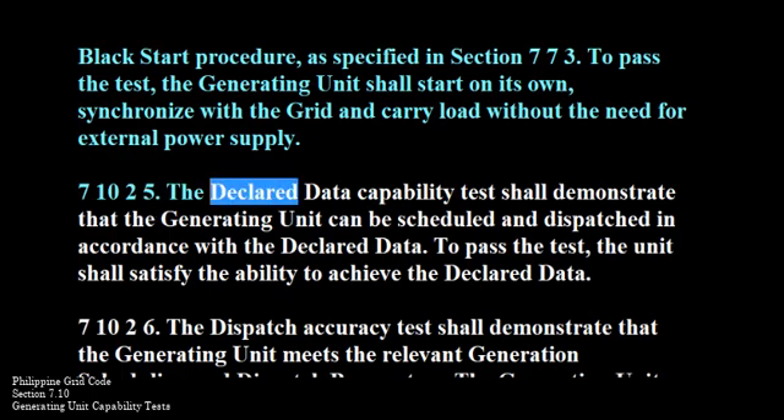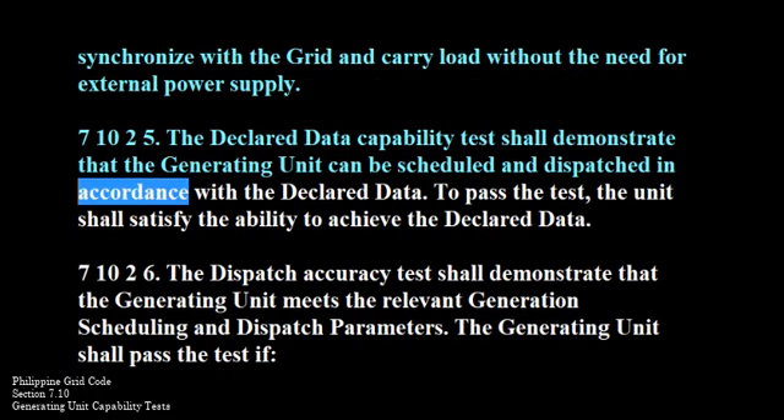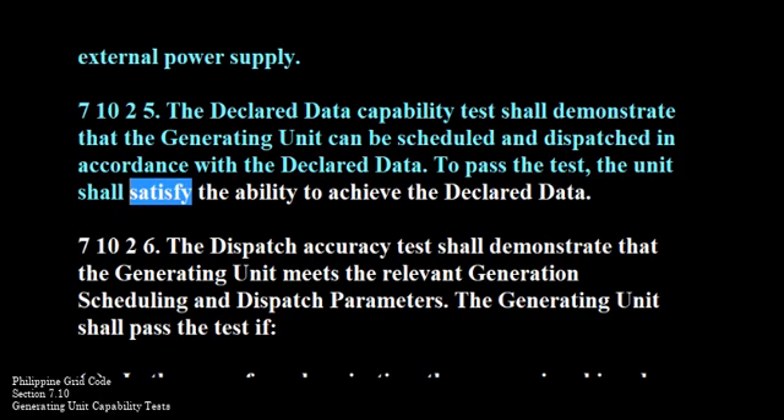710-2-5. The declared data capability test shall demonstrate that the generating unit can be scheduled and dispatched in accordance with the declared data. To pass the test, the unit shall satisfy the ability to achieve the declared data.